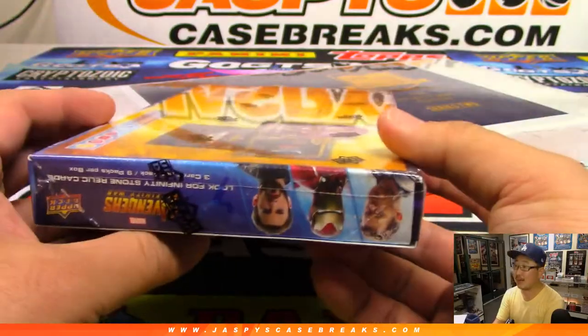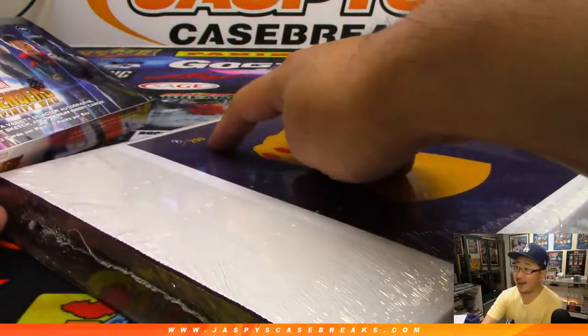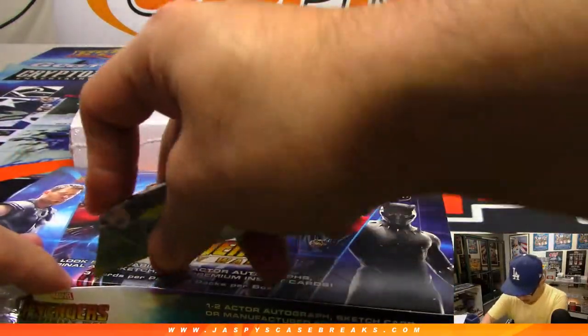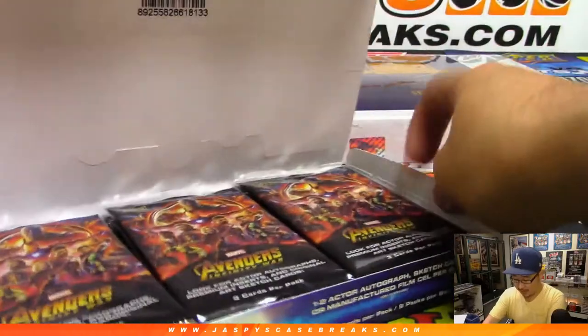I grabbed a random box in the back. We'll do this one first and then we'll do 8 out of 200. The Hit Parade Graded Comic Book. This is the Box of Infinity War — 9 packs here.